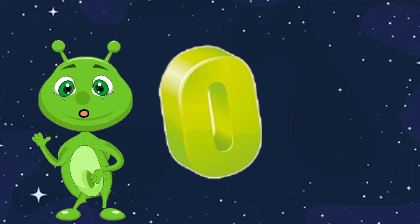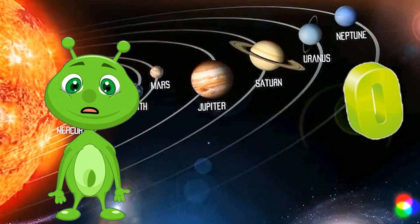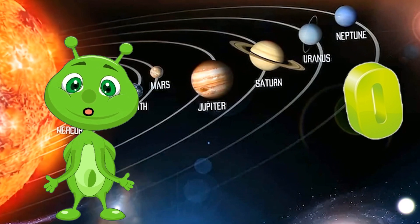O is for Orbit. An orbit is the path that an object takes as it moves around another object in space. Planets orbit stars, and moons orbit planets.